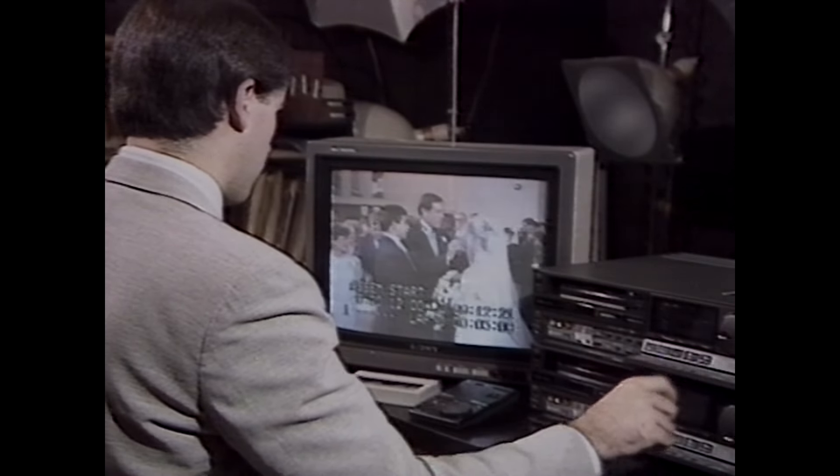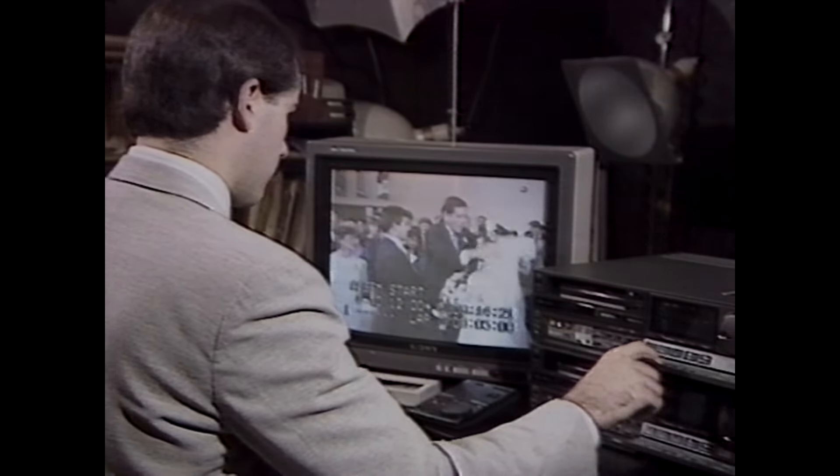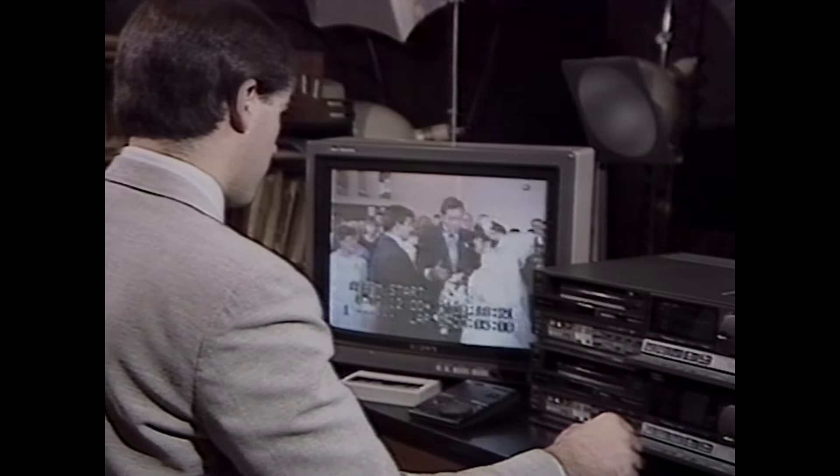Another feature is the Beta 1S super high band record mode. In Beta 1S, which is the fastest mode, more tape passes across the video head in a given time interval, allowing more video information to be recorded on the tape. This means more lines of resolution and sharper recorded pictures. This is especially valuable when you make second generation recordings — your edited tape can look as good as your original material.